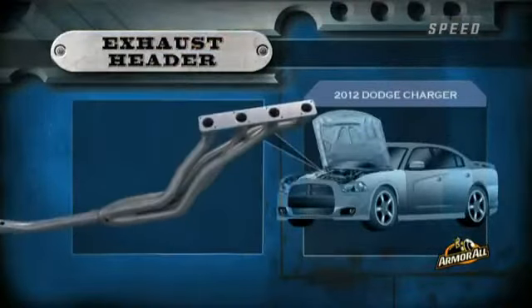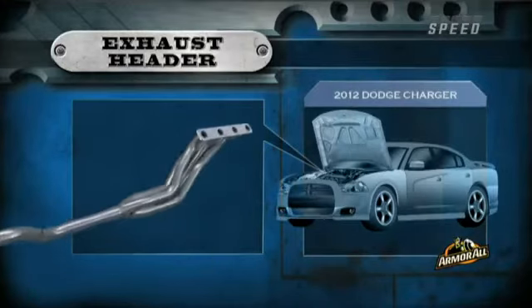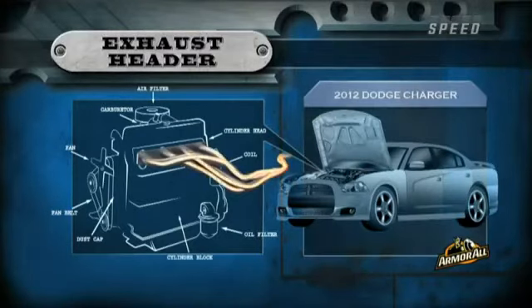A header is an aftermarket bolt-on piece designed to make it easier for the engine to push exhaust gases out through the exhaust system. There are different types of headers, but they all basically allow each cylinder in the engine to breathe easier by providing individual exhaust for each cylinder of the engine, which reduces back pressure. And the better an engine breathes, the stronger the car can run — just like a person.